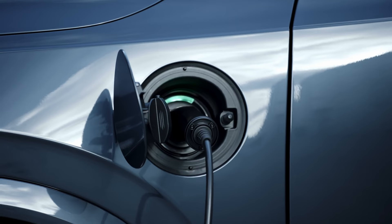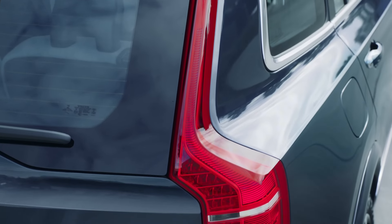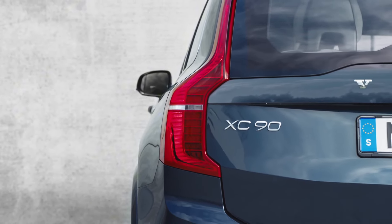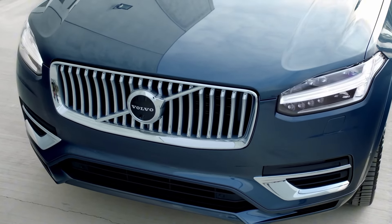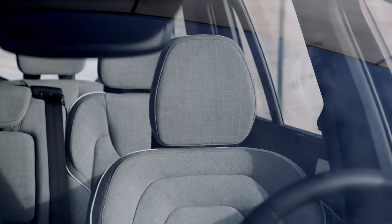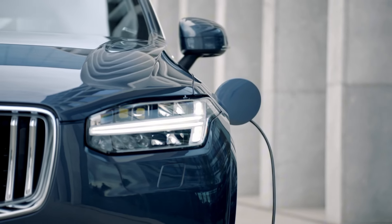Despite being around for a while, the XC90 continues to impress with its elegant design, superb comfort, and top-tier safety features. The Recharge version takes it up a notch, blending power and efficiency seamlessly. What's unique about this PHEV is its dual power source — the gas engine powers the front axle while the electric motor drives the rear, meaning when you're in electric mode, it's a rear-wheel drive vehicle. Switch to gas and it becomes front-wheel drive. With a powertrain delivering 455 horsepower and 523 pound-feet of torque, it rockets from 0 to 60 in just 5 seconds. And if you're looking to drive purely on electricity, you can go up to 32 miles without a drop of gas.